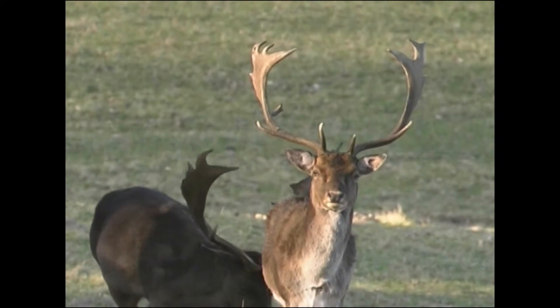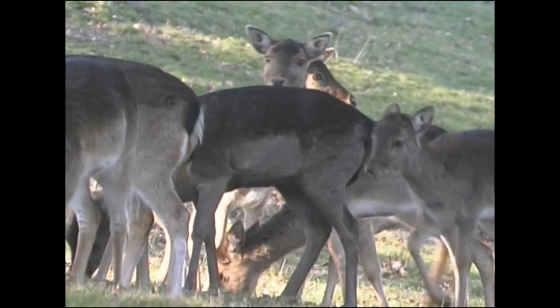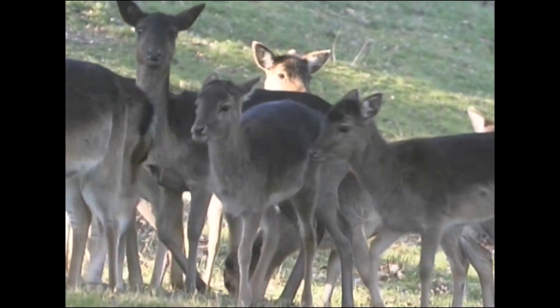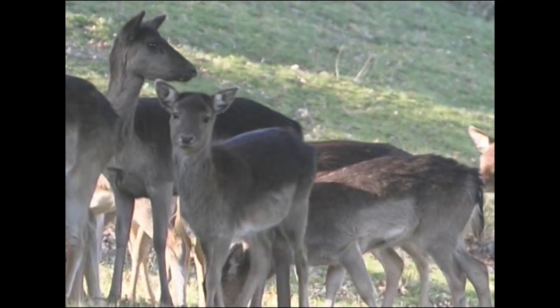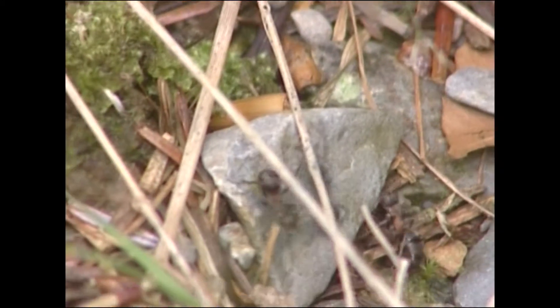The shy fallow deer have survived from the hunting days of Vaughan Forest. If you're lucky you can see them grazing in amongst the trees. Underfoot, look out for wood ants — they may be small but their nests are huge.